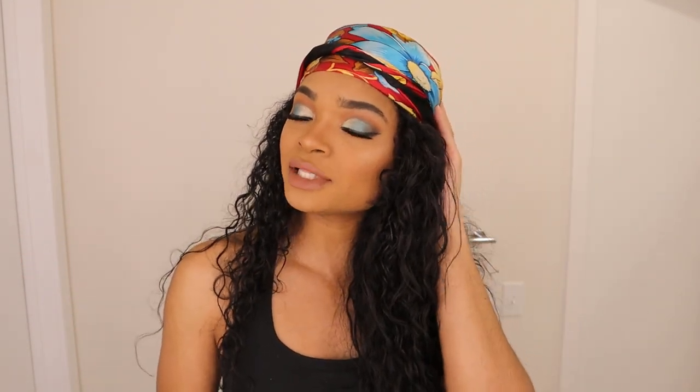Hey, what's up YouTube beauties! My name is Tara Marie, thank you so much for clicking on my video today. I have this bohemian, island beach — I don't know, whatever kind of inspired — eyeshadow look for you today. I'm really happy with this look and I paired it with this scarf to kind of pull out the colors I have going on.